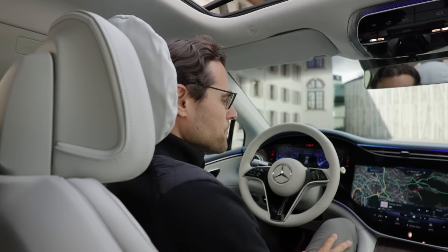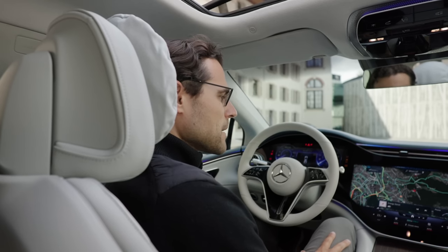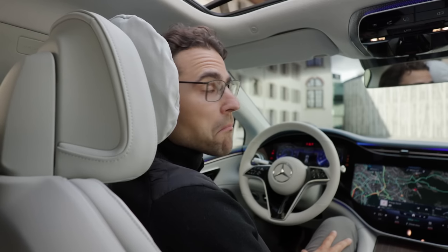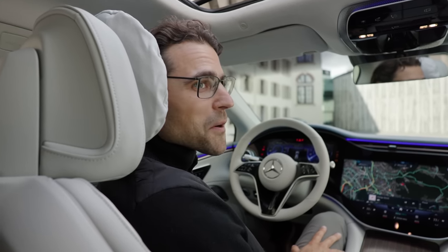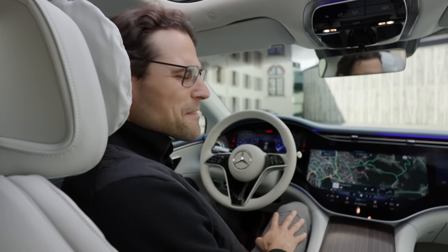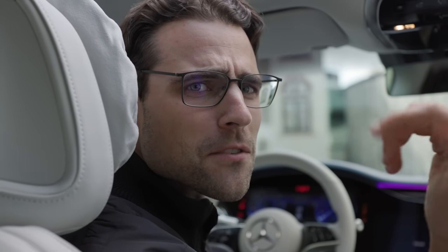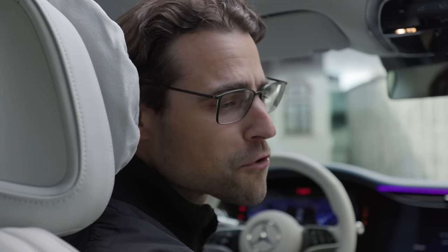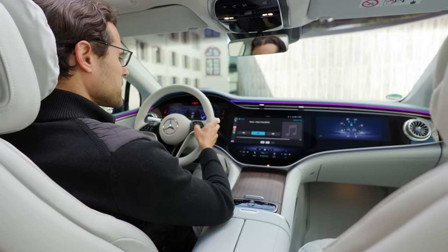You can save voice-controlled functions. 'Hey Mercedes, what's better - Mercedes or BMW?' The assistant replied: 'The same as you do, otherwise we would not be sitting here.' That's daring! And here's where it all came from - the 300 SL Gullwing. The sound system and Apple CarPlay integration are impressive. The Burmester 3D sound system sounds really good.